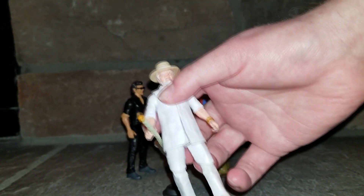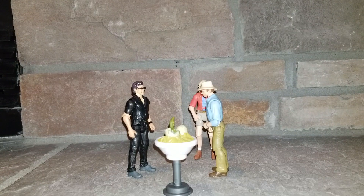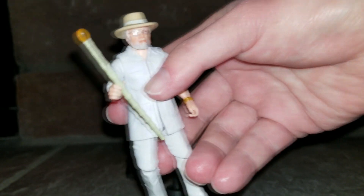John comes with this cane, which has a mosquito imprint on the surface. It's kind of hard to see, but maybe you can see it. It's there.